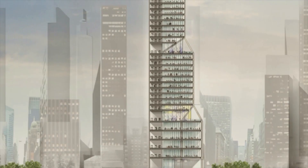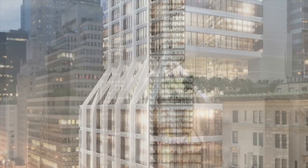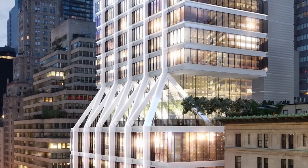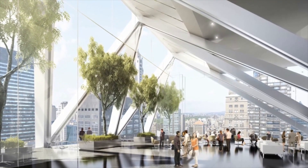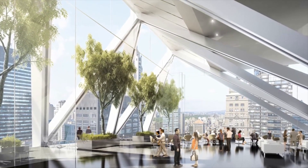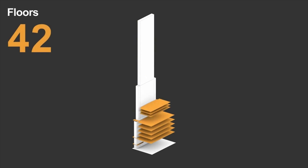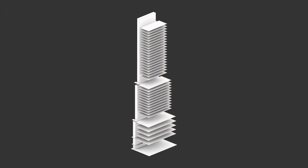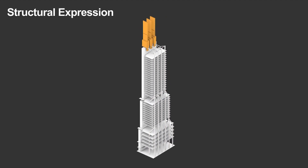In the spirit of New York skyscrapers, and one can go back to Hugh Ferris and those extraordinary images, they're typified by setbacks. And here those setbacks are also working in terms of the kind of spaces that the developer and the patrons behind this project can offer to the market. We're making the core compact, giving it its identity and articulating that from the main body of the space.